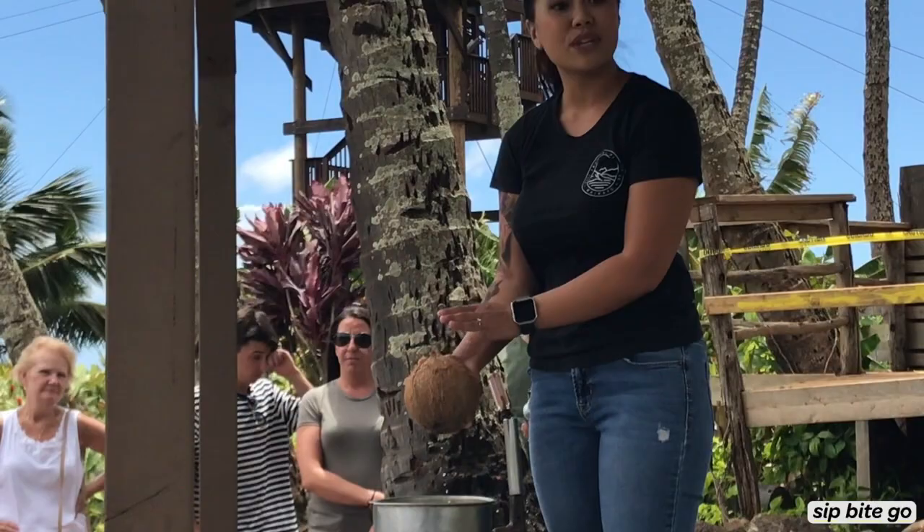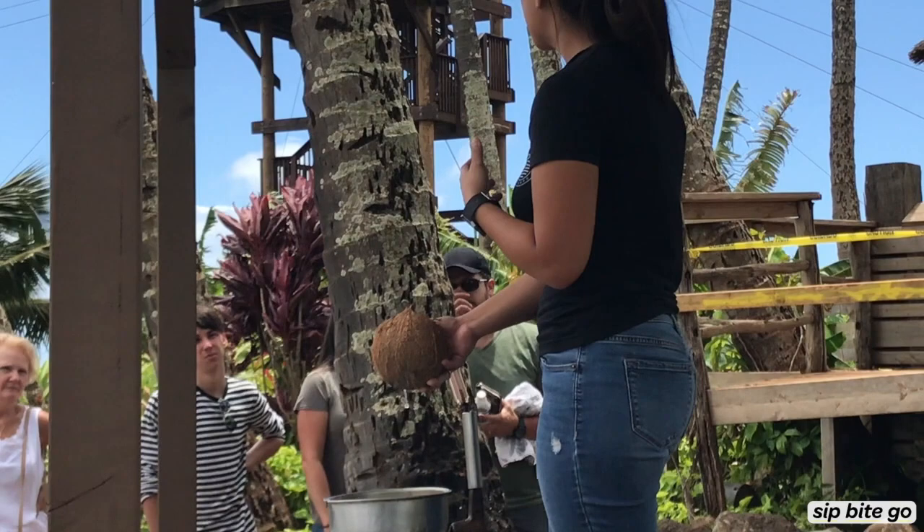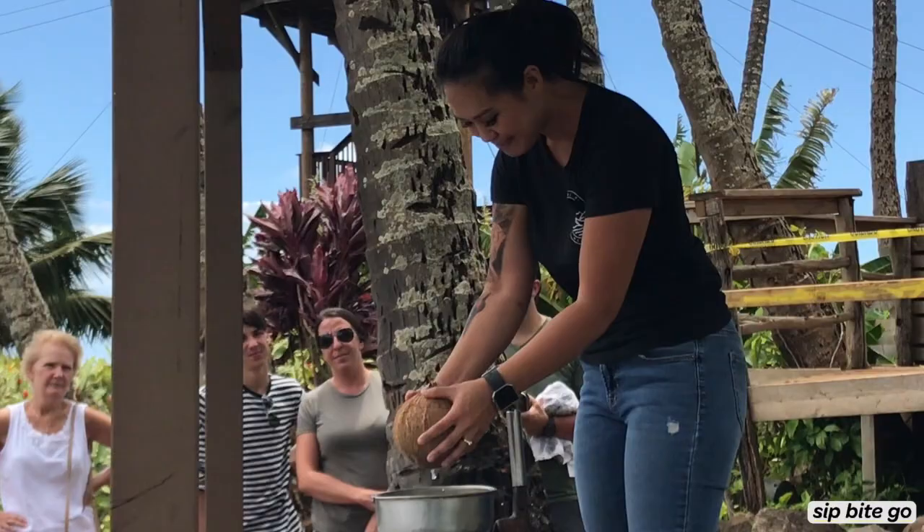Drinking coconut water hydrates your body better than Powerade, Gatorade, and all those sports drinks. It also deals with acne, bacteria, and viruses as well. If you know anyone who has skin psoriasis or even eczema, rubbing coconut oil on that affected area every day for about two weeks will clear it out.